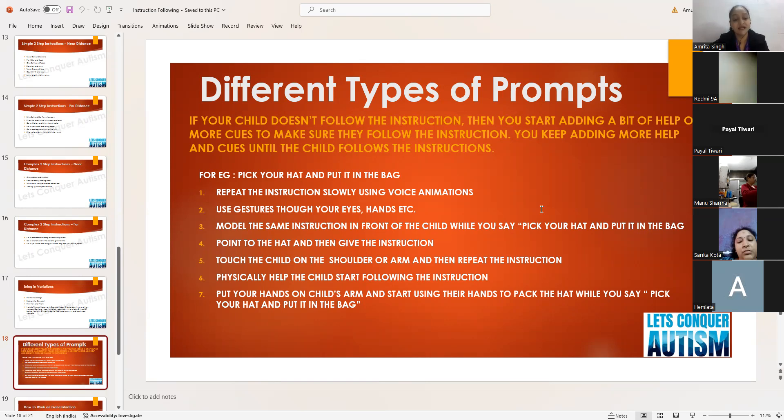Another prompt type is using gestures through eyes and hands — gaze towards the hat while saying 'pick your hat,' then gaze towards the bag while saying 'put it in the bag,' so the child understands through your eye gaze and hand gestures. Next is modeling the same instruction — physically pick up the hat and put it in the bag yourself while saying the instruction, so the child can see what to do.